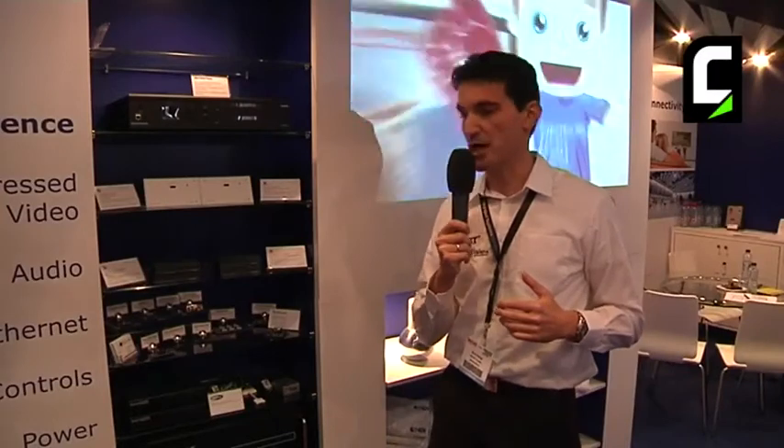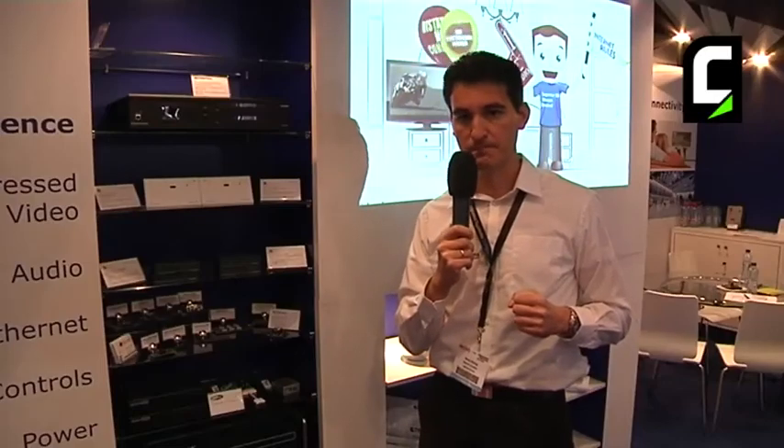And if you'd like to learn more about HDBaseT, the members, and the products, please log into the HDBaseT.org website. You'll have all the information, including all the latest news. Thank you.